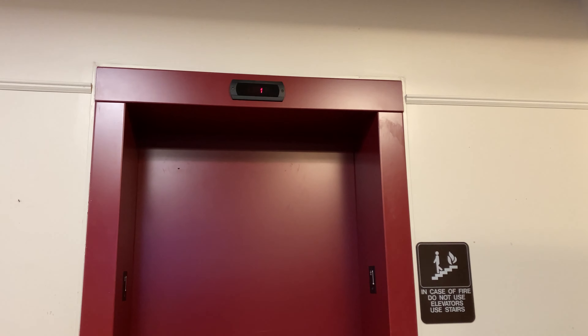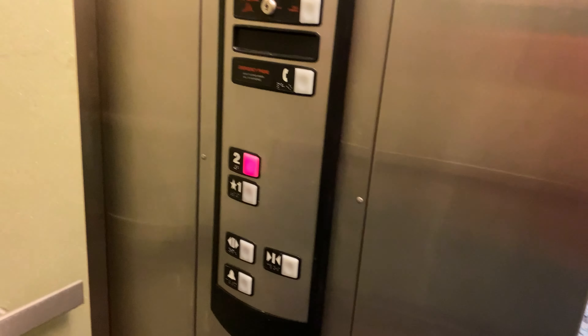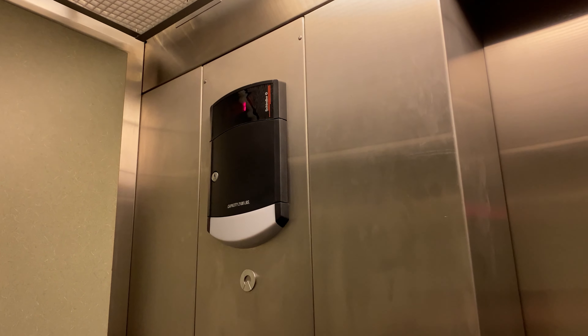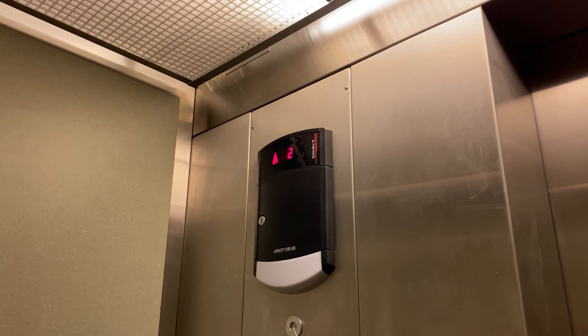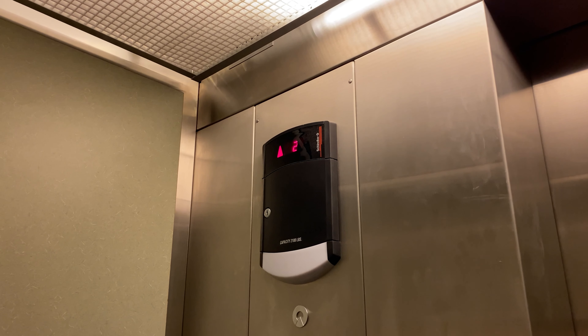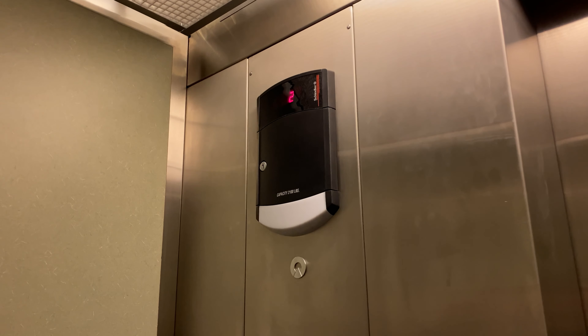This is the elevator at the Ward-Melville Heritage Organization, and we've got a low pitch. Becoming more rare by the day. I know you guys love that sound.